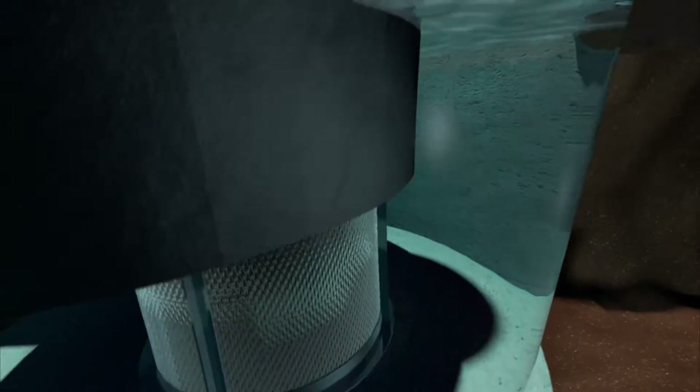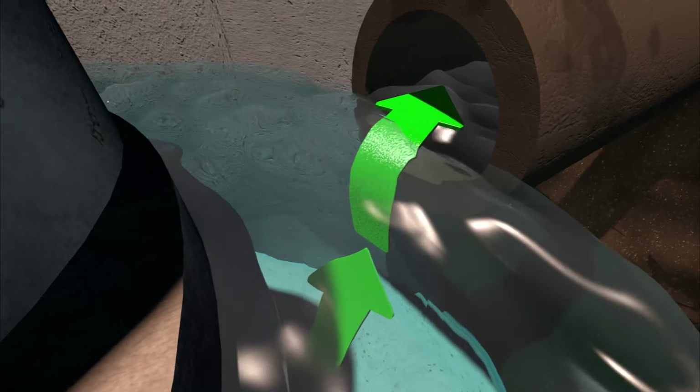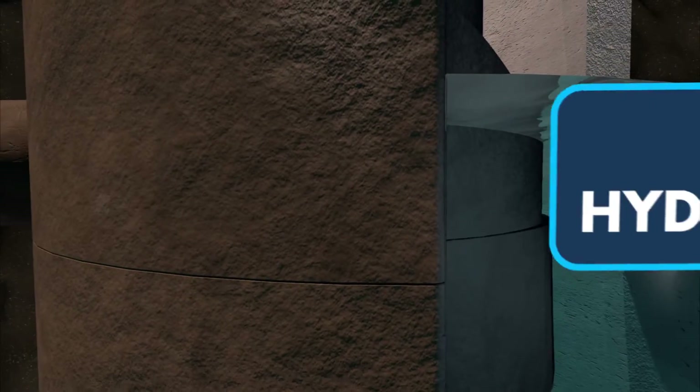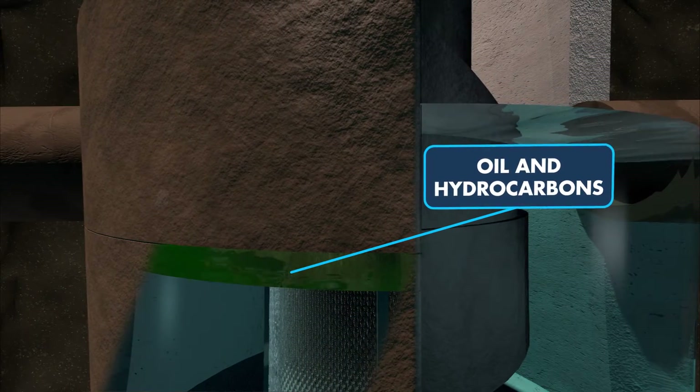Stormwater then moves under the hydrocarbon baffle, and the treated water exits the system. The baffle acts as a wall for hydrocarbon containment and prevents agitation of hydrocarbons when high flows spill over the diversion weir.